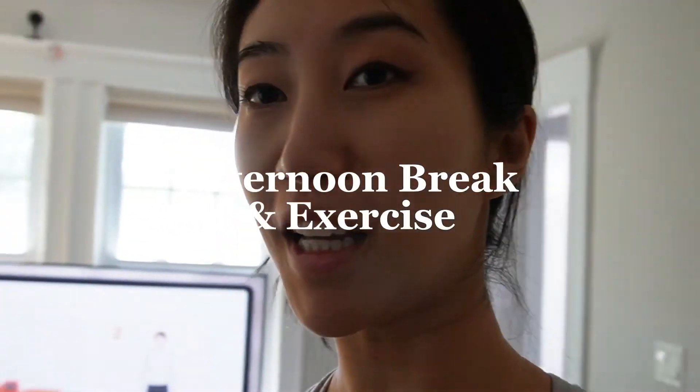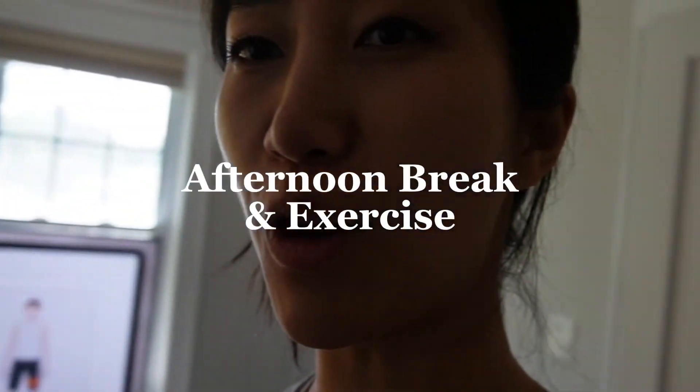I am about to work out and I'm using my Nintendo Ring Con. I usually do this in the afternoon for about 30 minutes just as an afternoon pick-me-up — it wakes me up, prevents me from taking a nap, and gets my exercise in. So I'm gonna go do that, get a little sweaty, and talk to you soon.